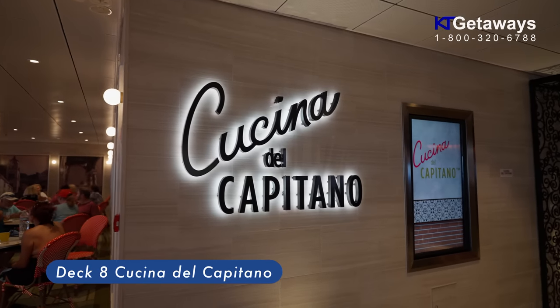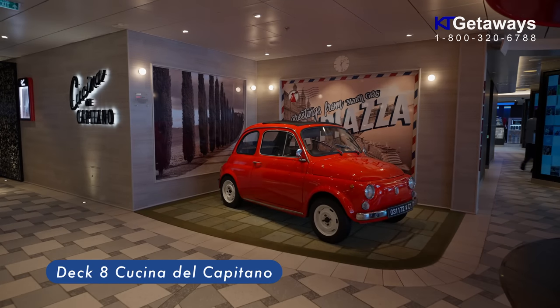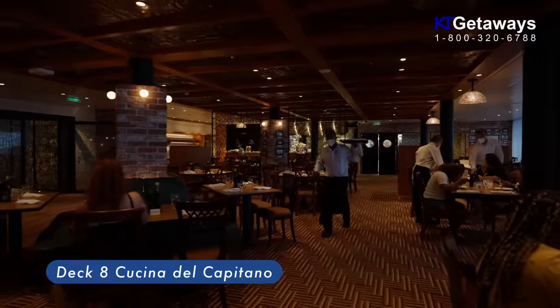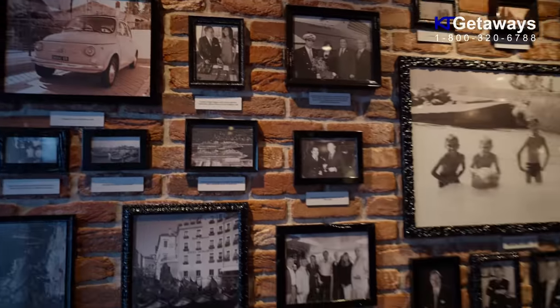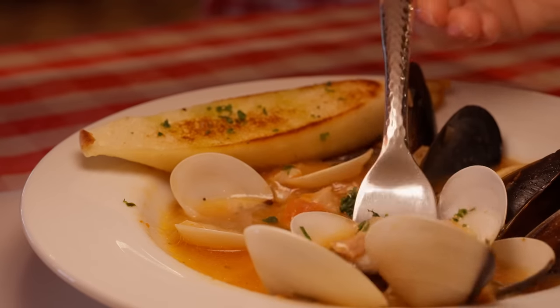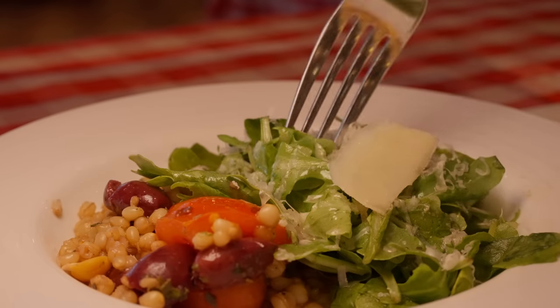Cucina del Capitano. The iconic red and white checkered tablecloth in your neighborhood Italian trattoria means you're in for a certain kind of dining. This on-board Italian restaurant is inspired by our Italian captains and officers' childhoods. It's all served famiglia-style.